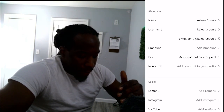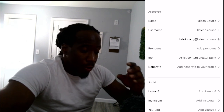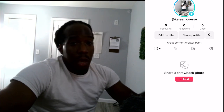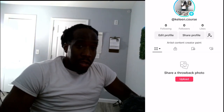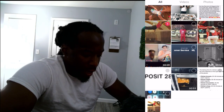You can also add pronouns if you want. You can also add your links, so it'd be pretty cool to add your Instagram or YouTube so when people want to follow you on other platforms they can. I'm gonna go back, and next I'm gonna show you how to upload your first piece of content. I'll click Upload, pick a picture of me flying in the air, and click Next.